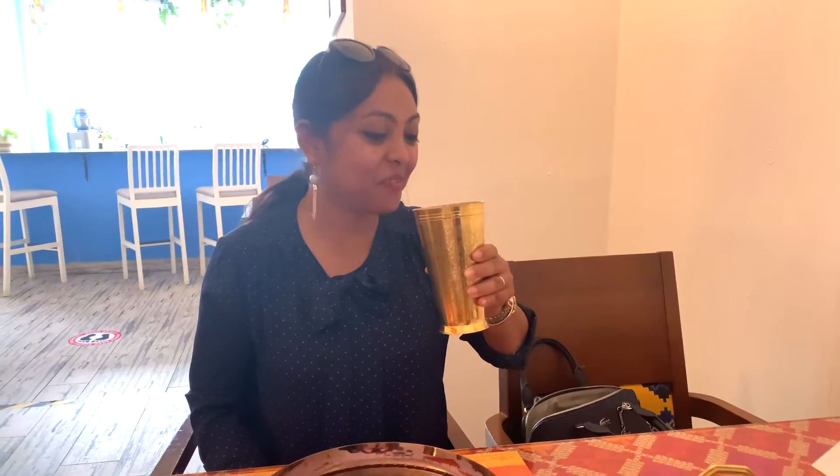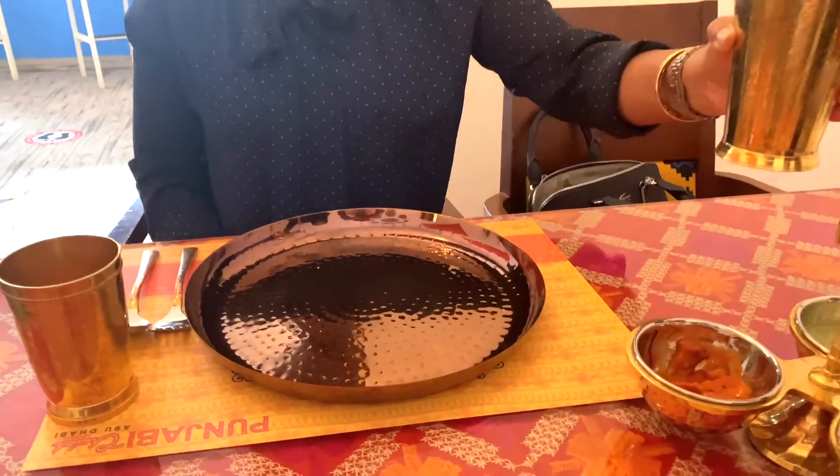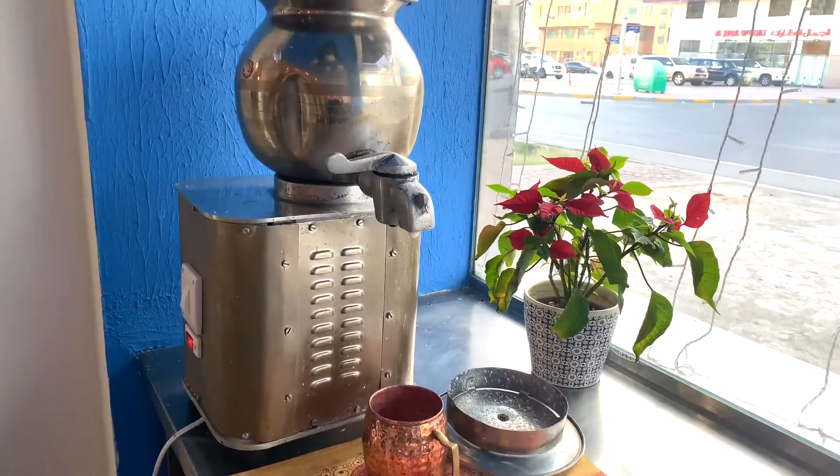Let's see if it tastes the same as the one I had in Punjab. Oh wow, it reminds me of Amritsar! This is the machine that they use to make the lassi.